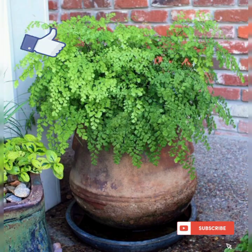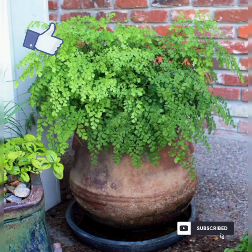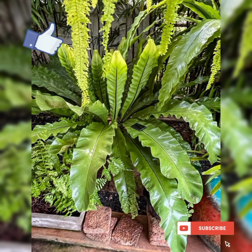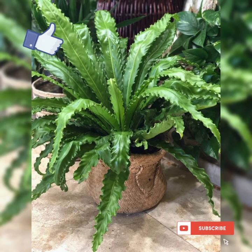Maidenhair ferns thrive in high humidity environments, so misting their foliage frequently or placing a humidifier nearby is beneficial. Bird's nest ferns have broad, strap-like fronds that unfurl from a central rosette resembling a bird's nest.